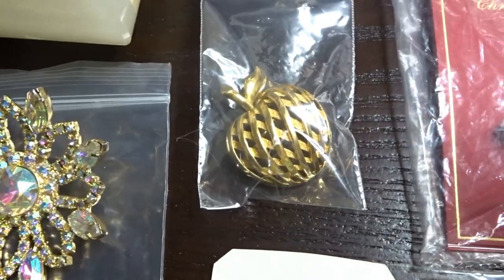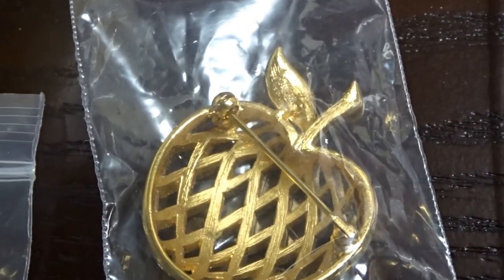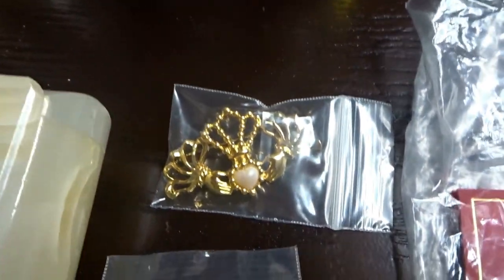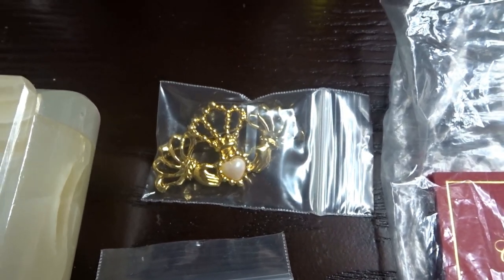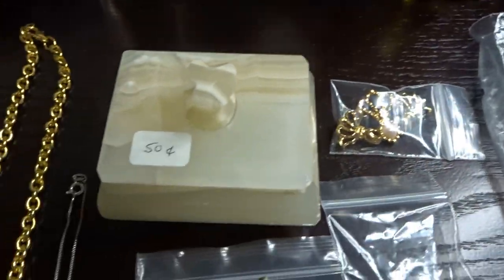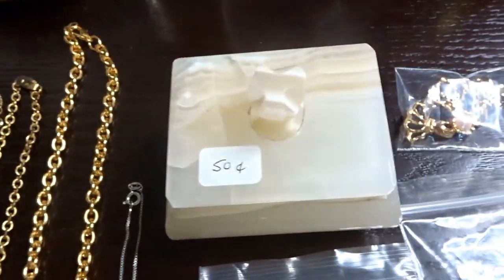Above that I have a Crown Trifari marked on the back on the leaf - 50 cents. Above that is an Avon piece - a little heart in the middle that kind of reminds me of a Claddagh design from Ireland - 50 cents. Not too collectible on the Avon stuff but still very pretty. Here we have an alabaster little trinket box - got that at the rummage sale for 50 cents.